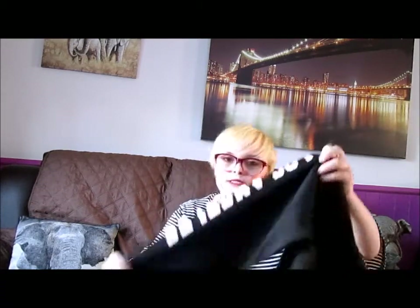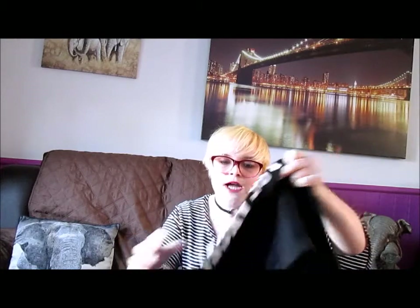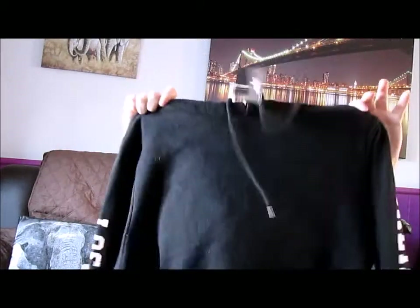I also got the same hoodie in black. This one has 'California' down one side of the arm and 'Los Angeles' down the other side. It's just plain black with writing on the arms. This was also £7.